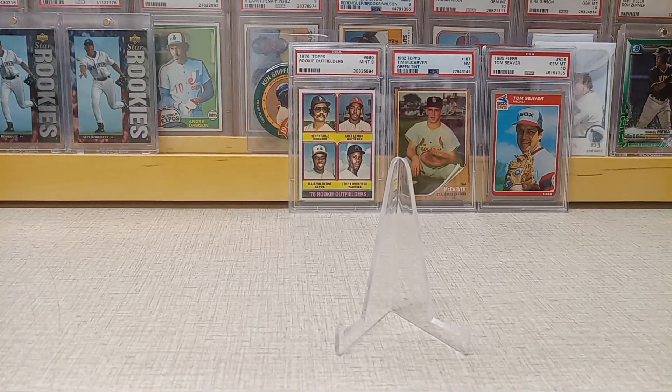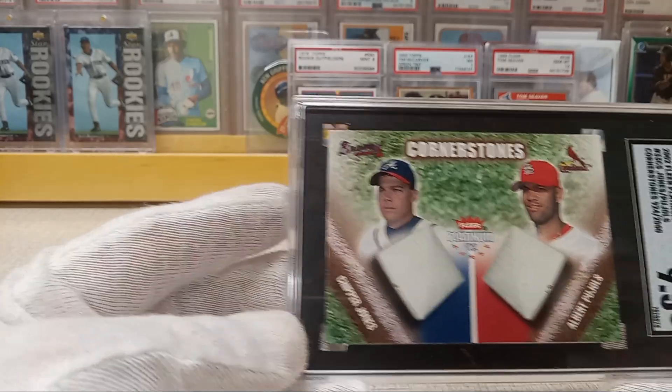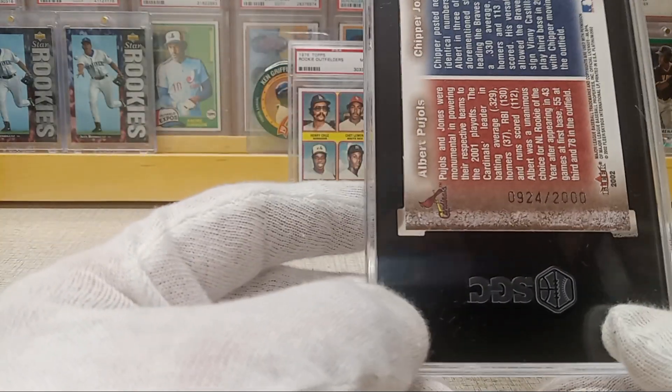I also sent in this 2002 Fleer Platinum of Chipper Jones and Albert Pujols numbered to 2000, and got a 9.5 on that — numbered 9 out of 2000.